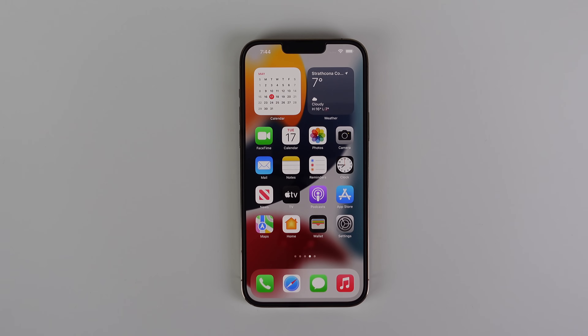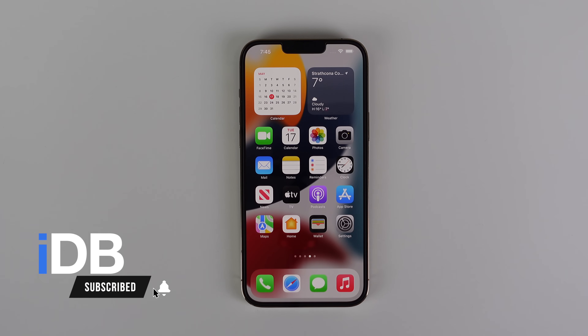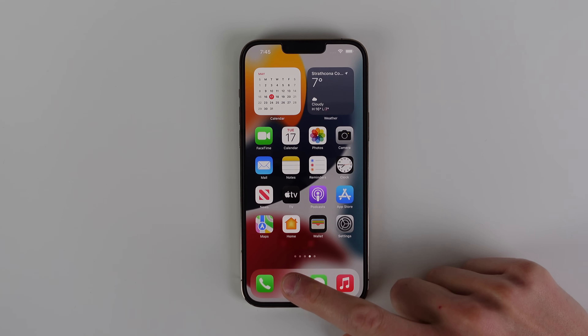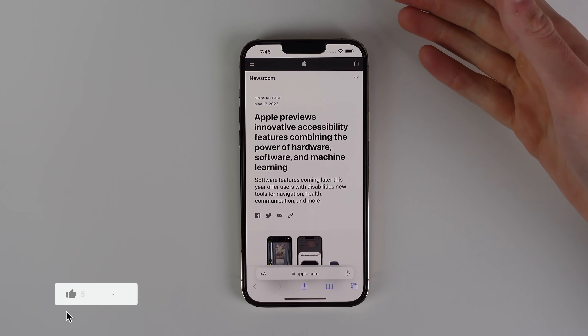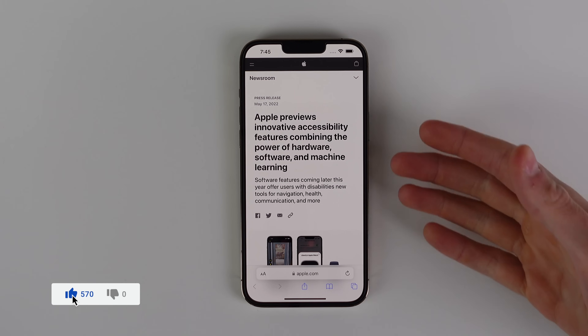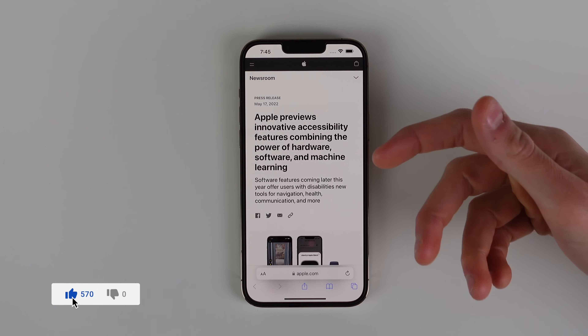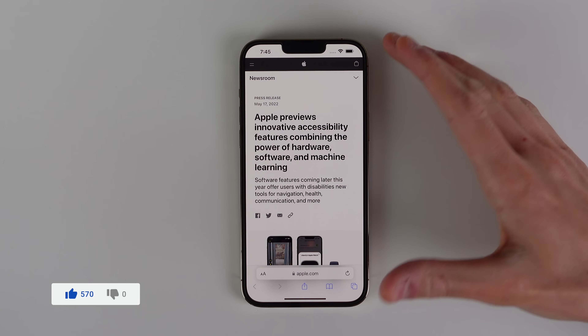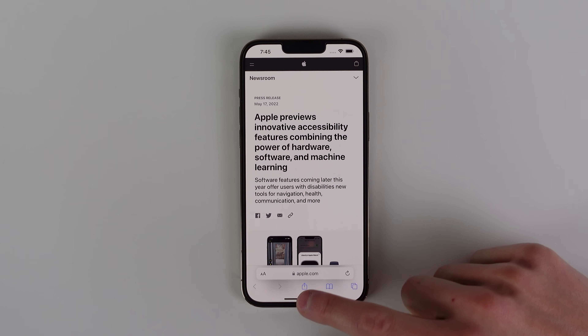Hey guys, this is Michael with IDB. Today Apple has released a preview of some of their features coming in iOS 16. This is the second year in a row Apple has done this for their accessibility features. I'll have the press release linked in the description, and in this video I'm going to go over all of the features mentioned.